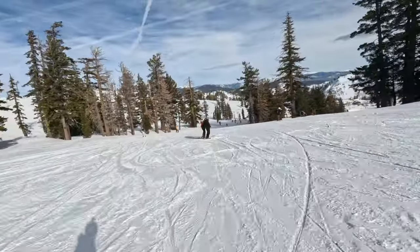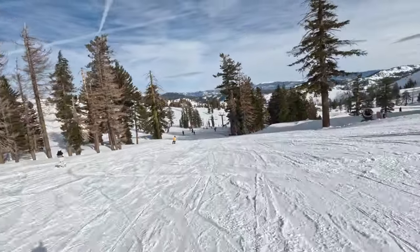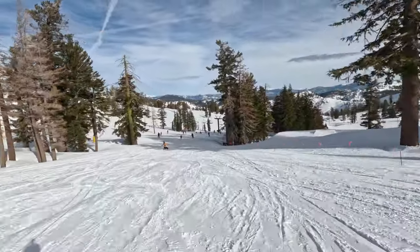If you're an intermediate skier or snowboarder, you'll love Palisades, with 45% of the terrain designated as blue groomers.